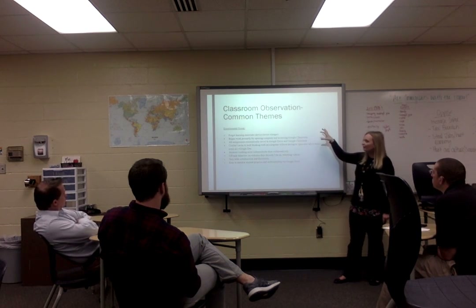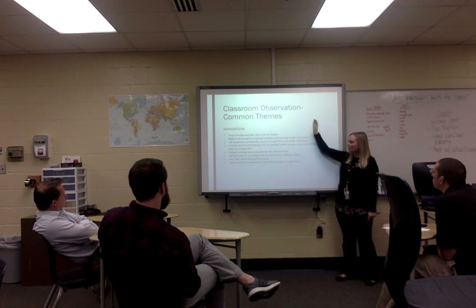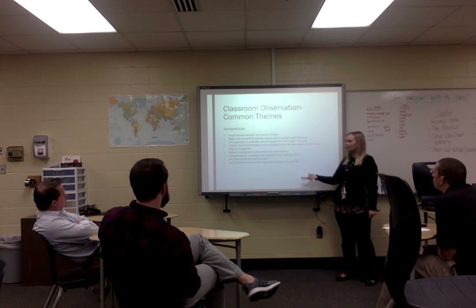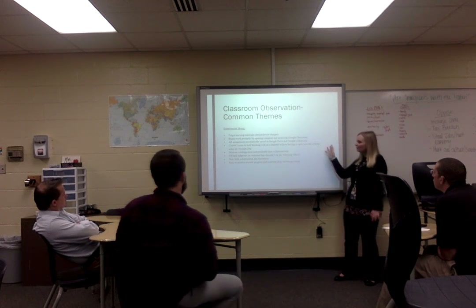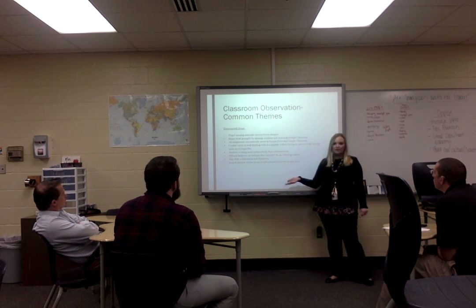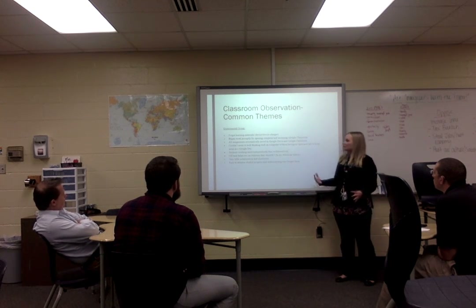Looking at the data — we collected three forms: classroom observations, student voice surveys, and the pre/post tests. Common themes in the experimental group observations: students forgot learning materials, but not in the traditional sense — instead of 'I don't have a pencil,' it was 'I don't have a charger' or 'my device is dead.' Students began work promptly by opening their computers and accessing Google Classroom. All assignments automatically saved in Google Drive, so it was easy for them to keep up — they didn't lose their assignments.